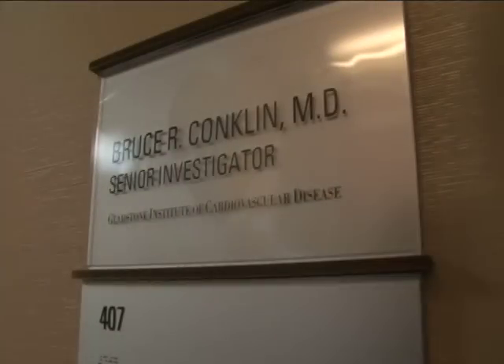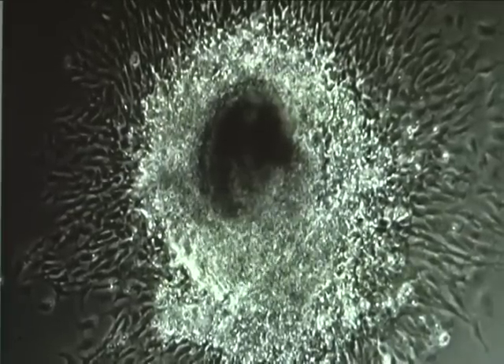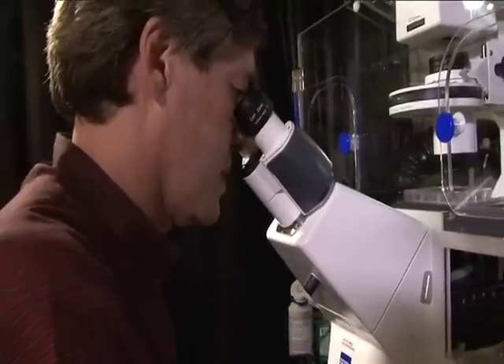I'm a physician by training. I've been working on pharmacology, how drugs work, for the last 20 years, and I've been working mostly in mice. One thing that we're trying to do is to screen the drugs that are currently out there or drugs that come out in the future and make them safer, and everybody benefits from that.